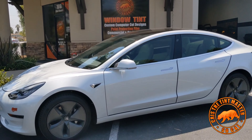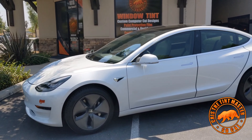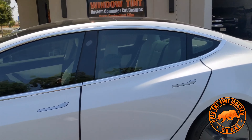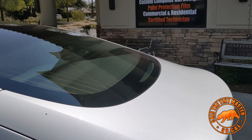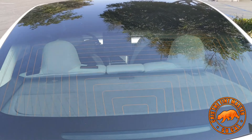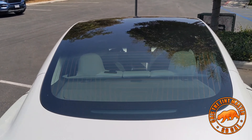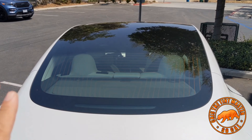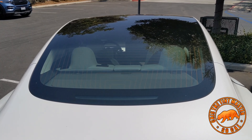We're authorized dealers. We use materials made in the USA — they're not cheap. Some shops give you cheaper prices because they use Korean films, which are cheaper, and that's why they're able to offer lower prices. That's the reason these cars cost more to tint — because they're not easy to do. They're difficult.